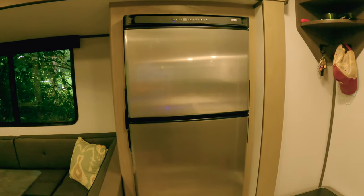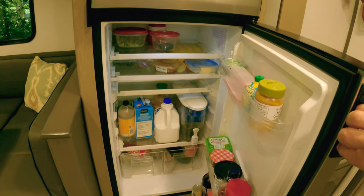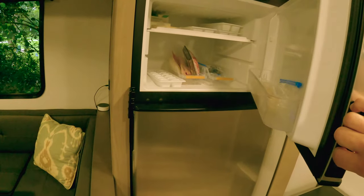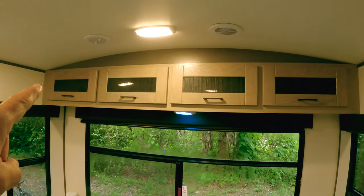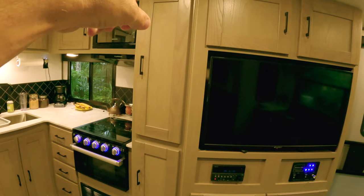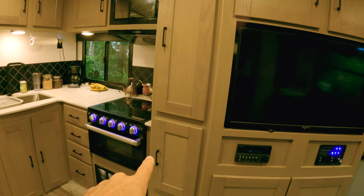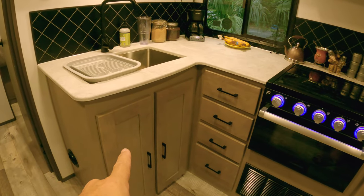The fridge is 10 cubic feet, a 12-volt refrigerator. It has plenty of room and a super nice freezer. I love it! Before we go to the bathroom, let me show you the storage. It has plenty — storage on top of the big window, storage on top of and under the TV, a big pantry, storage on top of the counter, drawers, and under the sink. Yes, it has a lot of storage for a trailer of this size.